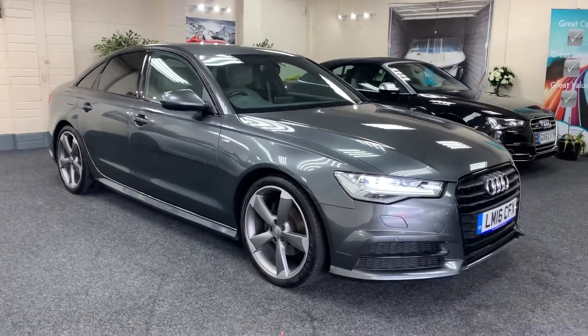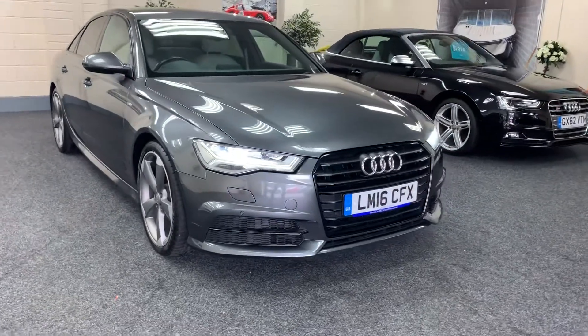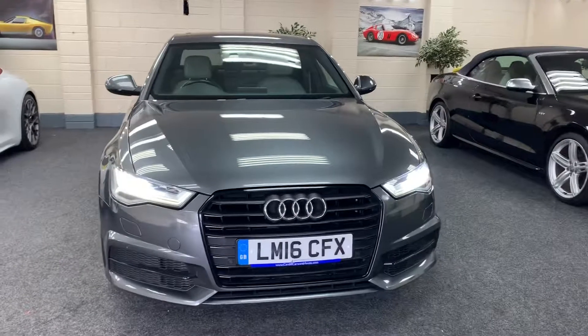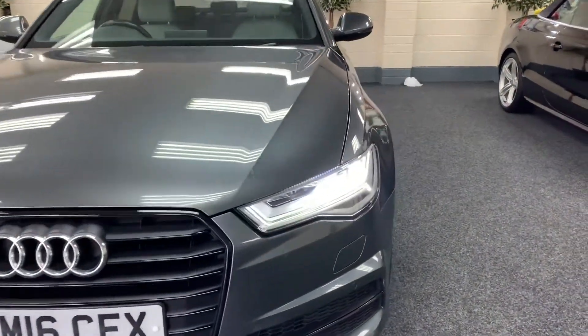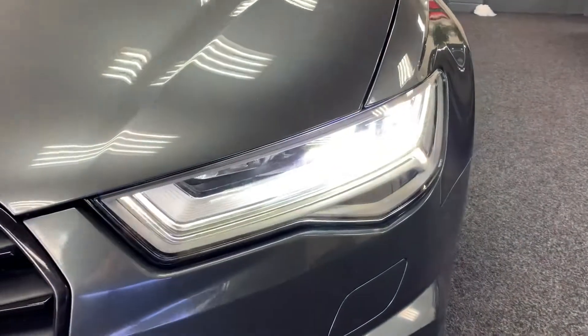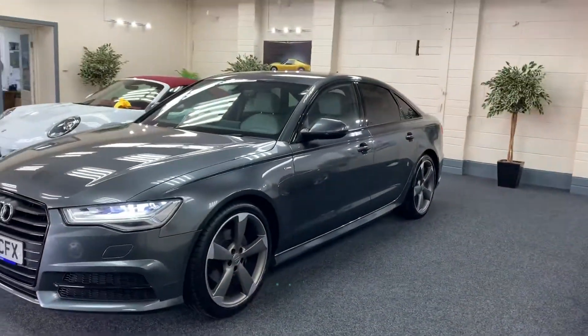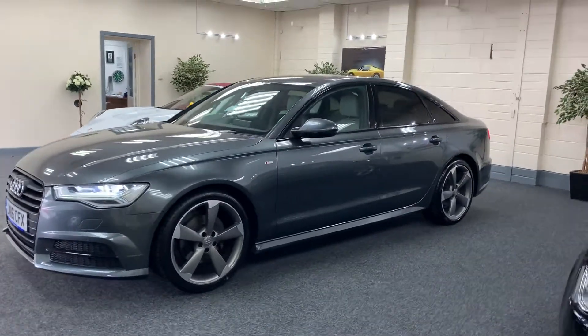Here we have a 2016 Audi A6. This is a 2 litre diesel ultra black edition — so it's the very best model you can get. Finished in metallic Daytona grey, it's got the Xenon LED running headlights. It's a fantastic looking car.